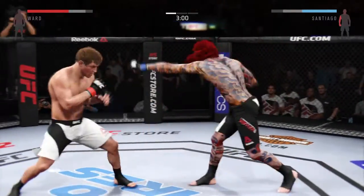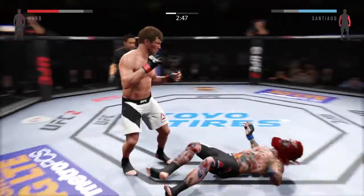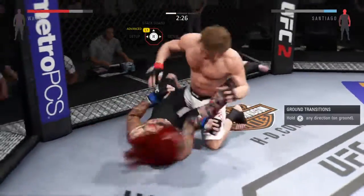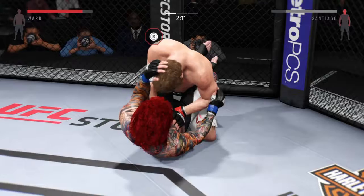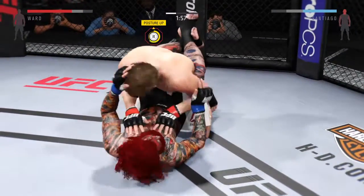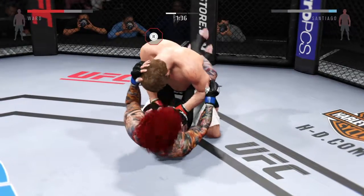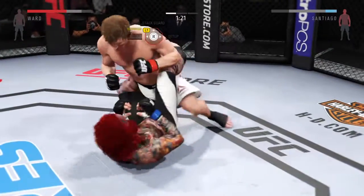Stunning jab. Hercules with a good straight right — he got Robert. Wow. Huge hammer fist. Moves to full guard. Looking past the guard. Hammer fist by Hercules — his left eye's closing up. Good body shot. He postures into place. Brutal strikes landed from full guard. Big elbow.